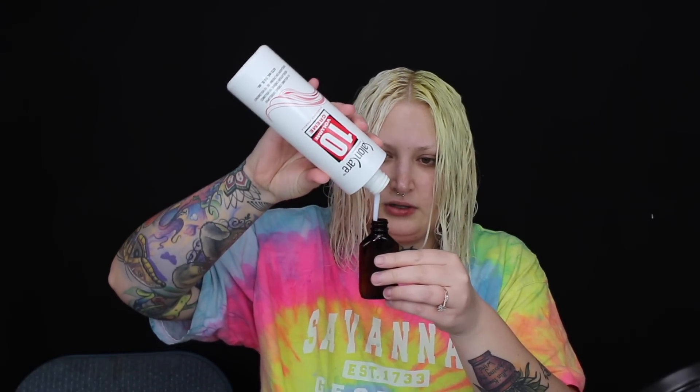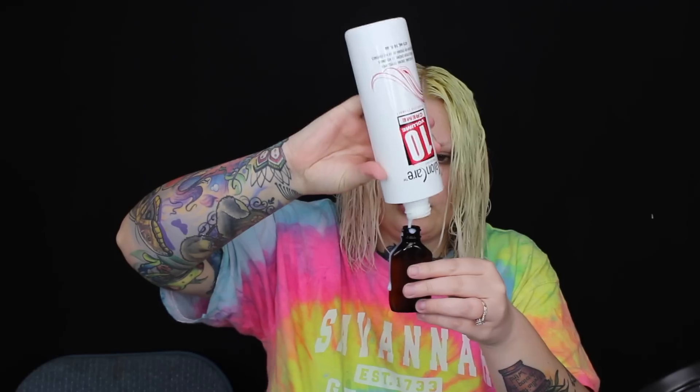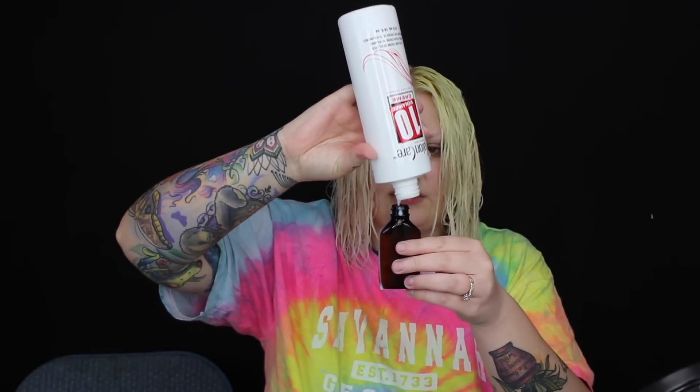I'm using Wella T18 toner with a mix of 10 volume and 20 volume developer — one part each — so it'll be like a 15 volume in between. I got the toner mixed up and I'm applying it to one side first then moving to the other. Once it's all applied it's burning like a thousand fire ants. I'm going to try to leave it on for 15 minutes, then rinse it out. I'll come back tomorrow once I have makeup on and my hair is dried to show you the final result, and I'll show Abby's hair too.